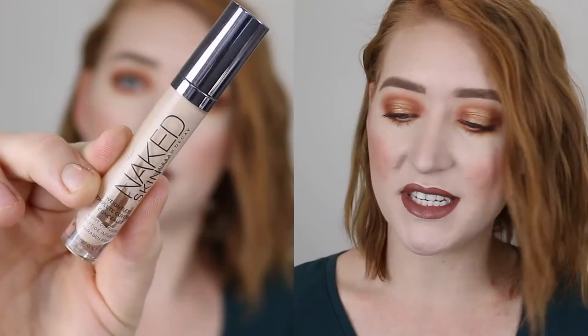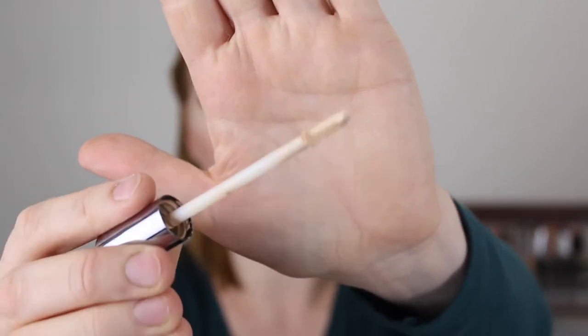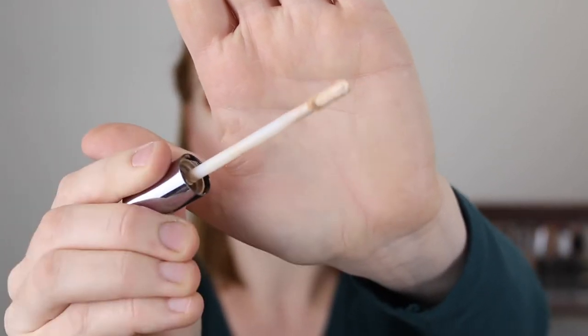Next I have the Urban Decay Naked Skin Concealer in shade Fair Neutral — I absolutely loved this concealer. I'm pretty sure this was the third one I bought. The applicator is really nice — it's a bendy little wand, not your typical doe foot. The shade was really nice for me and it has a medium, really lightweight coverage. I'm excited to dip back into that and give it a go.